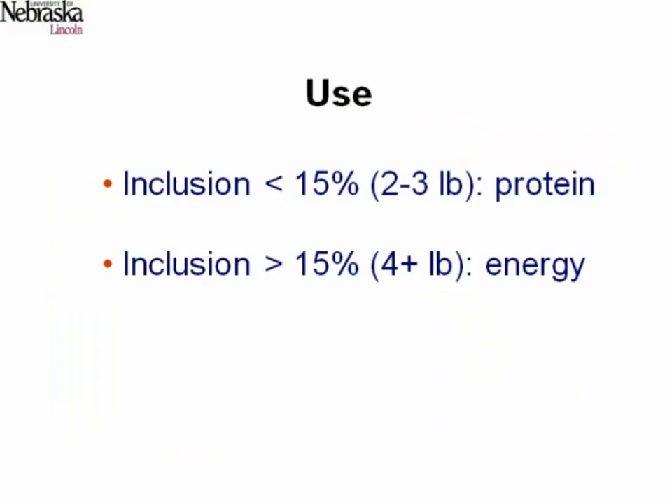There are really two ways to use these, both in feedlots and in cow-calf situations. You can include it at low levels, less than 15% of what they eat on the cow-calf side — maybe two or three pounds — and use it as a protein source. That works great. It's been done for roughly 100 years with whiskey distillers grains. Using distillers grains as a protein supplement is very cost-effective in most cases and works quite well.